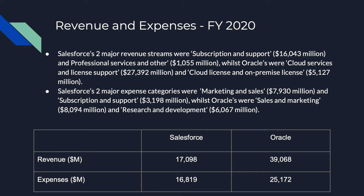In comparison, Oracle's total revenue came to $39,068 million, with their two major revenue streams being their cloud services and license support, as well as their cloud and on-premise licenses. Oracle's expenses totaled $25,172 million, with the two major expenses being sales and marketing and research and development.